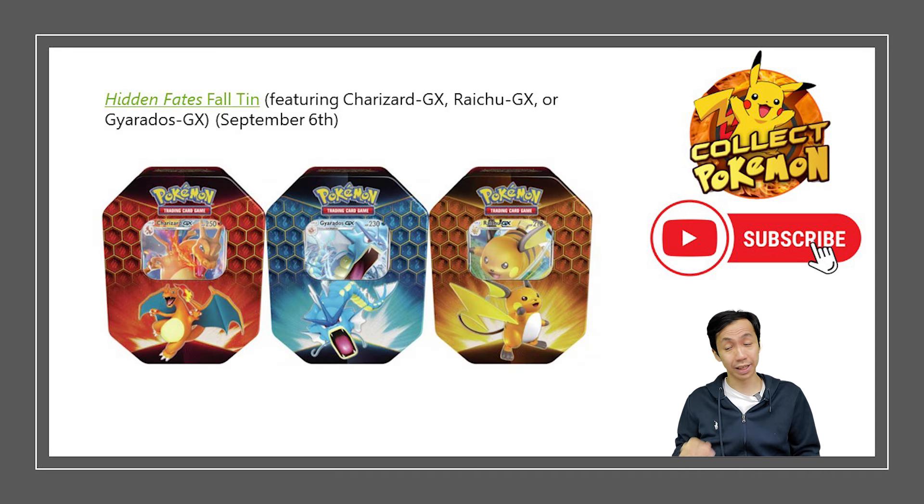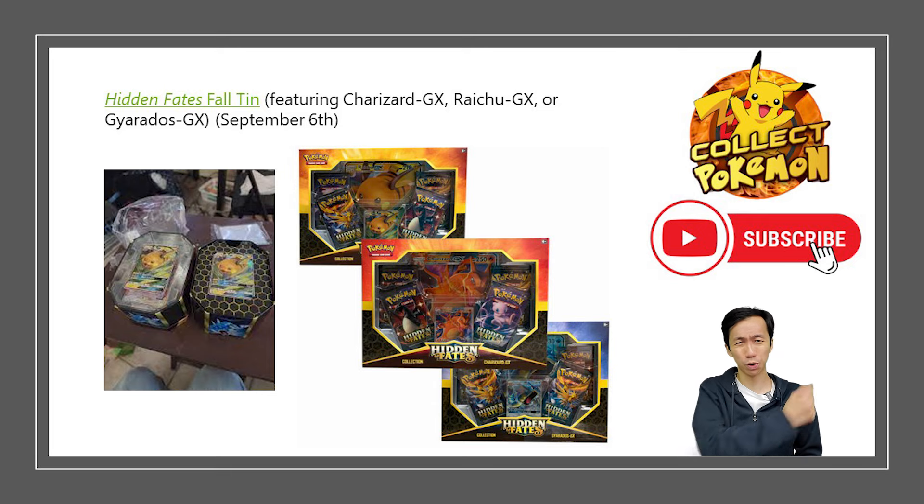Then we have the Hidden Fates tins. They contain around four booster packs each, with a promo card — either Charizard GX, Gyarados GX, or Raichu. The tin came in two versions: the first print run had plastic packaging, and the second — being more environmentally friendly — was made of paper. It was said the plastic one had better print quality, though they're quite similar.